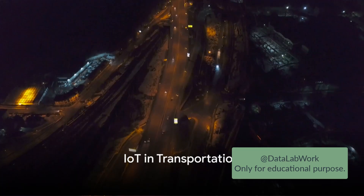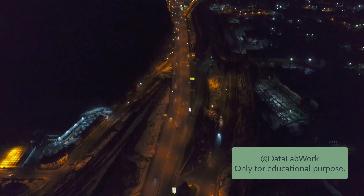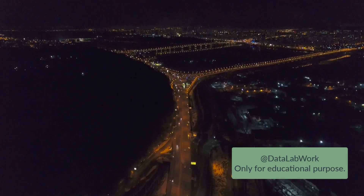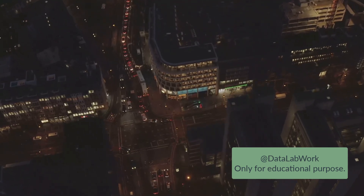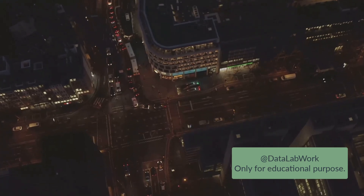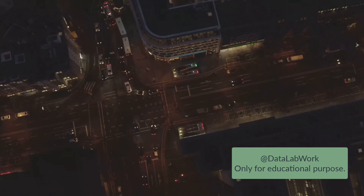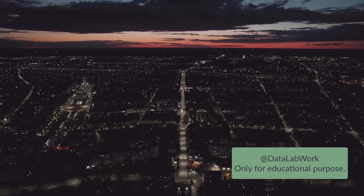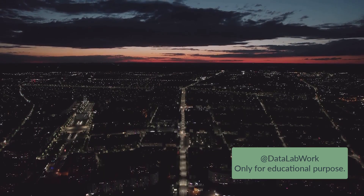Imagine a city, let's call it Metroville. Metroville used to be like any other bustling metropolis. Traffic jams, accidents, and inefficiencies were part of everyday life. But then, Metroville decided to embrace the Internet of Things in its transportation system, and things started changing. Metroville installed IoT devices throughout the city, on traffic lights, public buses, and even on the roads themselves. These devices continuously gather data about traffic flow, vehicle speed, and weather conditions. This data is then processed in real time to make informed decisions that improve traffic management.